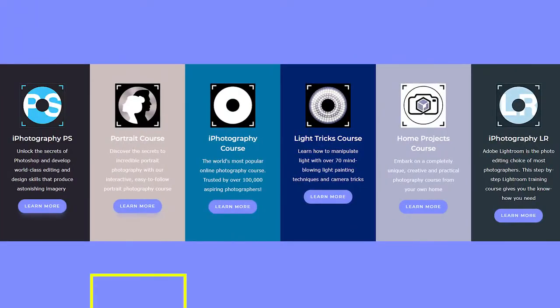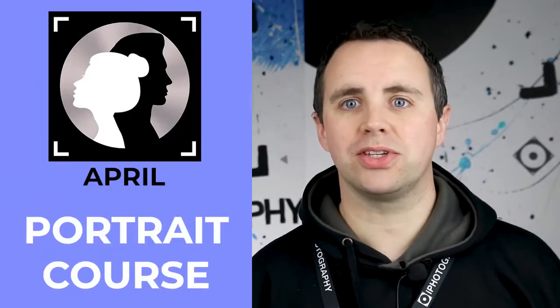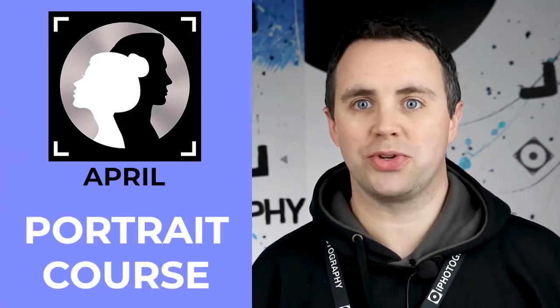Whilst we're on that topic, we also released four brand new courses in 2019. Starting off in April when we released the portrait course, which had thousands of you on the waiting list, and it became an instant success almost overnight.